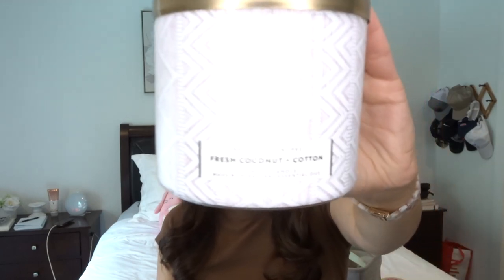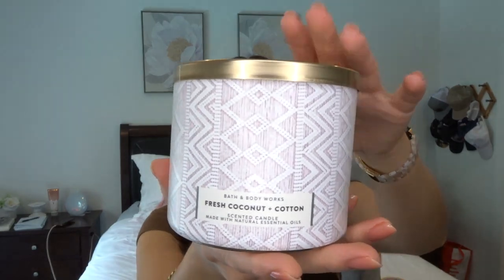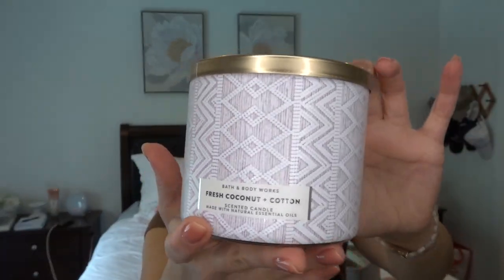The next one I finished off — I'm really sad about — is Fresh Coconut and Cotton. I will definitely be repurchasing this one before the end of the summer because this was like the perfect scent. The notes are coconut, coastal breeze, and beachside cotton. This was such an amazing, make-your-home-smell-sophisticated kind of scent. I just moved into my new apartment last month and this was the candle I brought out first because it was the vibe I wanted, and it's in this beautiful sweater packaging. I might even get it in a single wick and use one of my free item coupons.